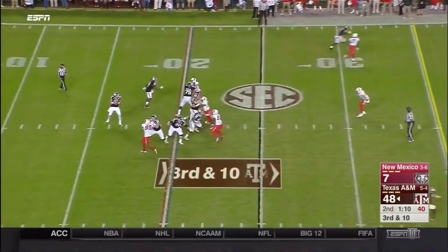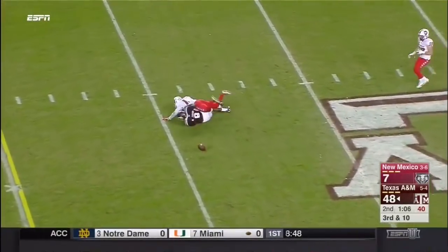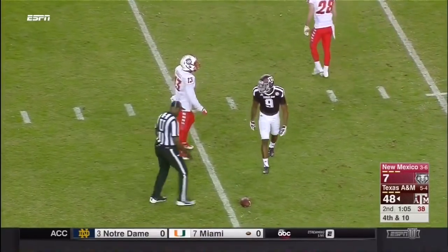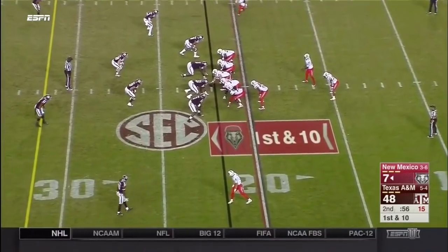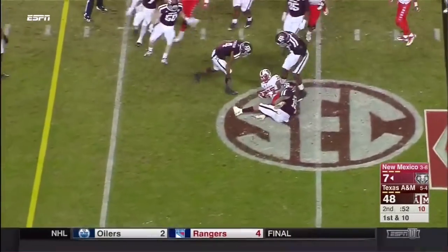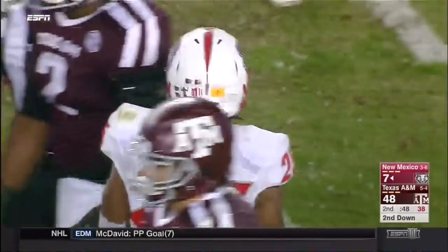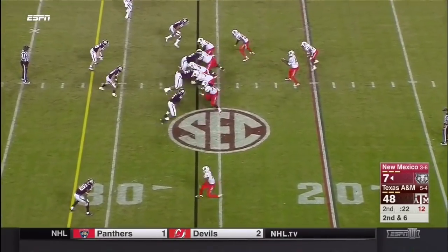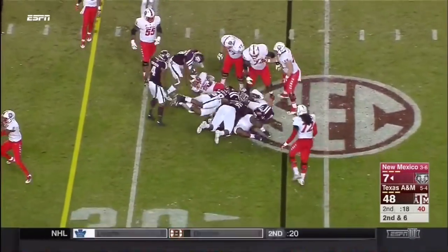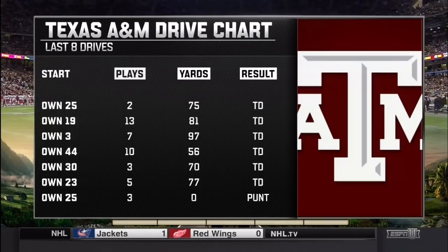Going against the Lobos, getting some reps for his quarterback. Takes another strike downfield but it lands incomplete — probably should have been caught. Finding some room up the middle. That is the end of the first half.